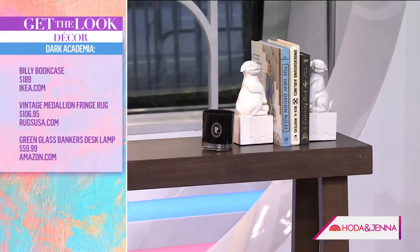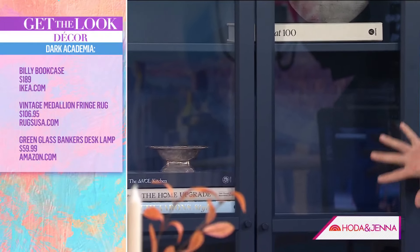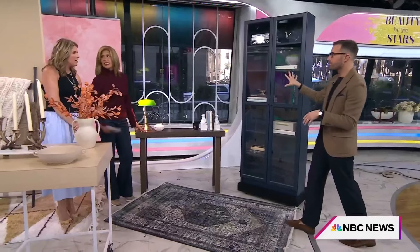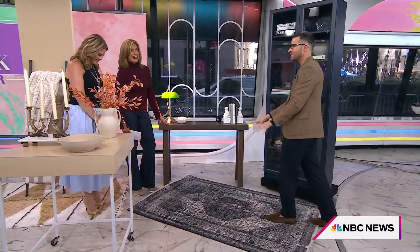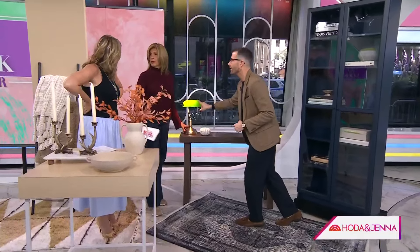The Billy bookcase is like my favorite — it used to just come in white and it's under $200. Now it comes in navy with a glass front. You could put a couple of them across a wall and it would look like a built-in. Fill it with your favorite books to really personalize it. Ground it with a deep navy rug and a great console, and this little banker's lamp makes it feel old school — and it's from Amazon, can you believe it?